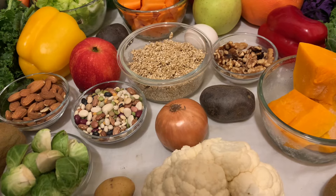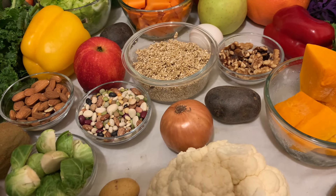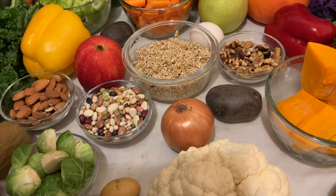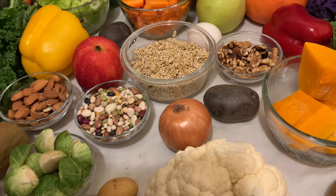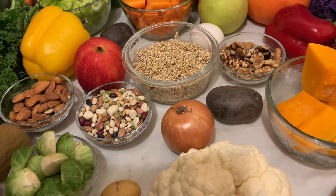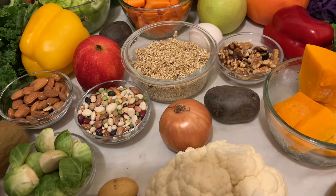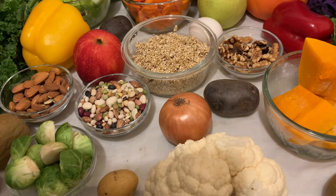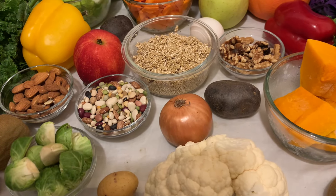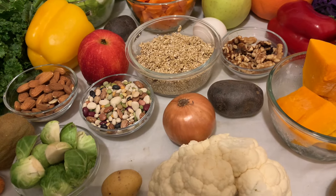Quinoa has a low glycemic index of 55. Although one cup equals 53 GI, it will not spike your blood sugar level because it contains fiber and protein, both of which slow the digestion process. Quinoa can be a rice replacement and comes in different colors: white, red, black, and brown. It also helps lower cholesterol and blood pressure.